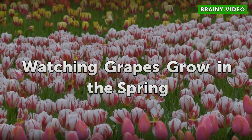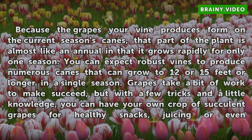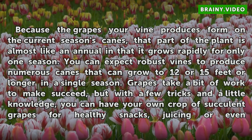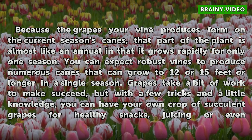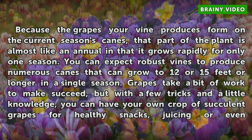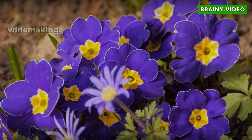Because the grapes your vine produces form on the current season's canes, that part of the plant is almost like an annual in that it grows rapidly for only one season. You can expect robust vines to produce numerous canes that can grow to 12 or 15 feet or longer in a single season. Grapes take a bit of work to make succeed, but with a few tricks and a little knowledge, you can have your own crop of succulent grapes for healthy snacks, juicing or even winemaking.